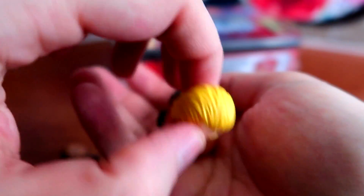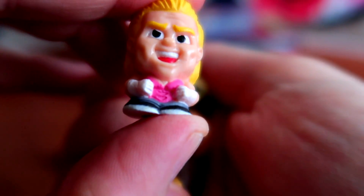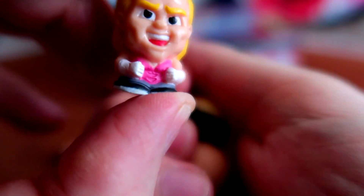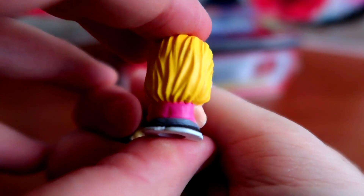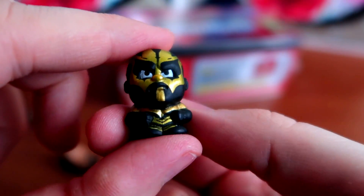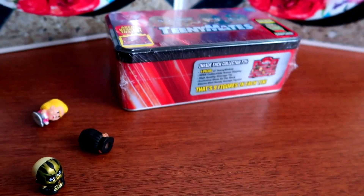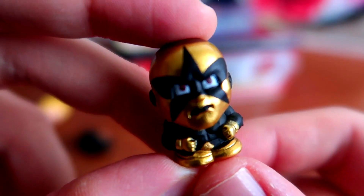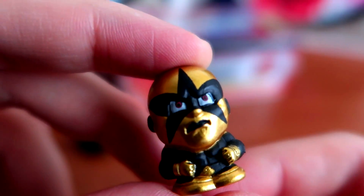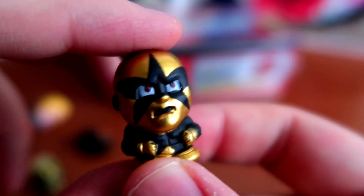This is the funniest one - it's Dolph Ziggler in what can only be described as lingerie. It even has the stitching and the little V-cut. I was honestly floored laughing when I got this figure. One of my favorites is Goldust - he looks really cool, even painted the back of his head. Nice touch. These are pretty well detailed for just little things. And related to Goldust - whoa - there's Stardust. He has red eyes which I had never noticed before with my new camera.